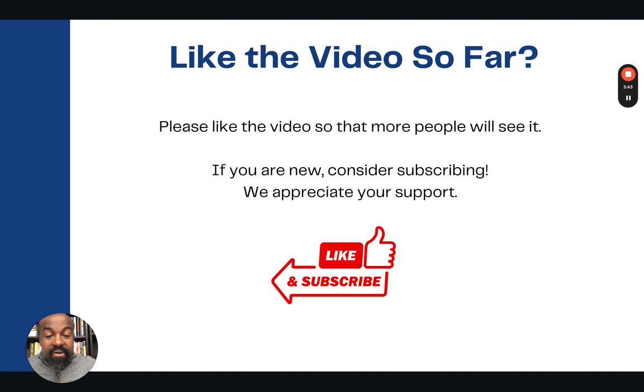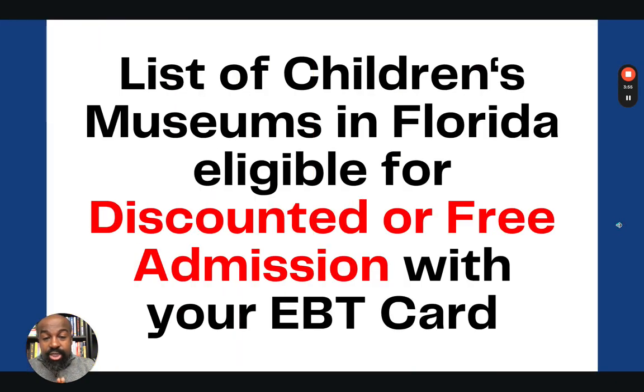If you like what you hear so far, please click the like button so that this video will be shared with more people who need to hear about this. And if you are new to our channel, please hit the subscribe button — we really appreciate your support in helping us grow our channel.